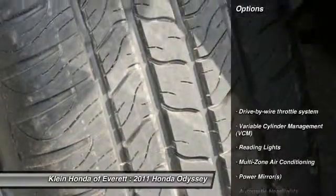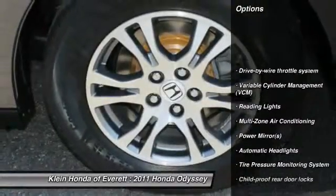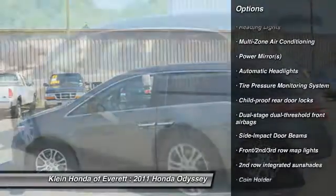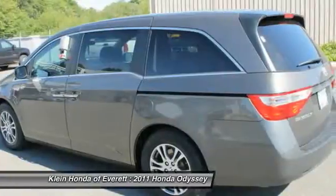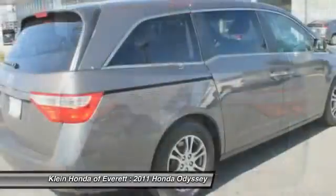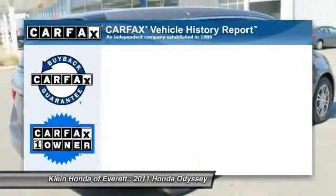Here are some of this vehicle's great options: traction control, stability control, anti-lock braking system, steering wheel audio controls, air conditioning, four-wheel ABS, dual airbags, adjustable steering wheel, and power steering.